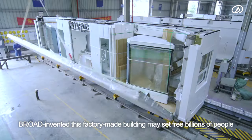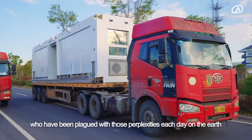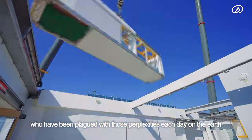Broad invented this factory-made building, which may set free three billion people on Earth who have been plagued with those perplexities each day.